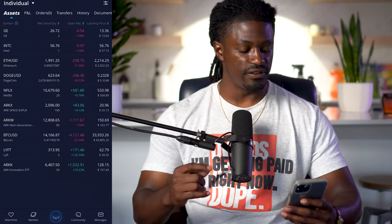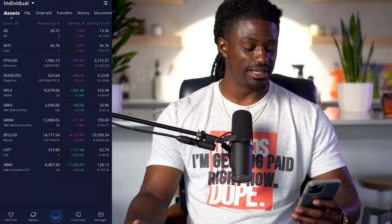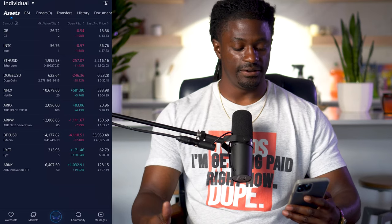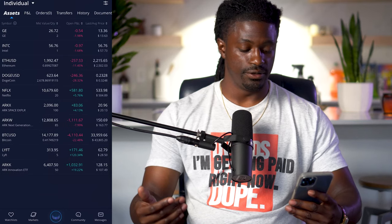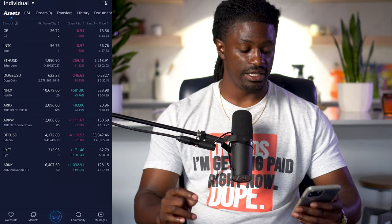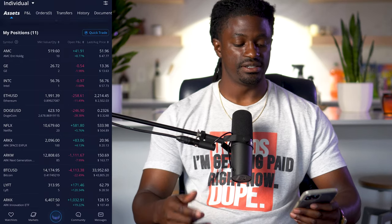Bitcoin — I have 0.4% worth of Bitcoin in here, down 22%. Bitcoin is sitting at $33,000. Hopefully Bitcoin recovers to around $100,000 and the portfolio will look a lot different. Bitcoin is the main reason this portfolio is down right now. Lyft, I am up 120% on Lyft. I got 5 shares worth around $313. I picked up Lyft when it was $28.50, now Lyft is at $62.79 — that's an awesome win. And the last one is ARKK, another one of Cathie Wood's ETFs. I have 50 shares, up $1,032.91. Once Bitcoin recovers, my account balance would look better.